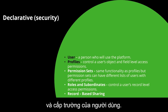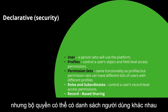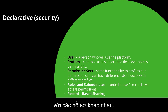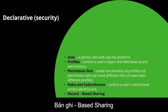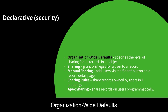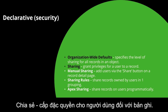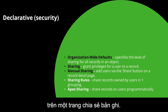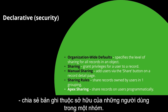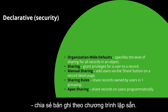Declarative security covers: Users, who are persons using the platform; Profiles, which control object and field level access permissions; Permission Sets, which have the same functionality as profiles but can be assigned to different users with different profiles; Roles and subordinates, which control record level access; Organization-wide defaults, which specify the level of sharing for all records in an object; Manual Sharing via the share button on a record detail page; Sharing Rules for records owned by users in one group; and Apex Sharing, which shares records programmatically.